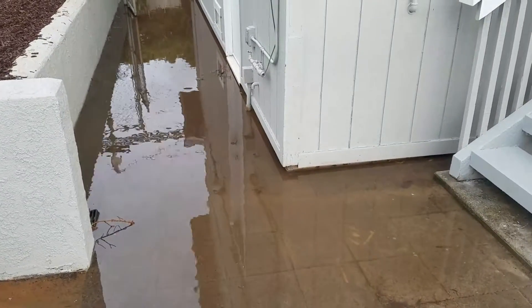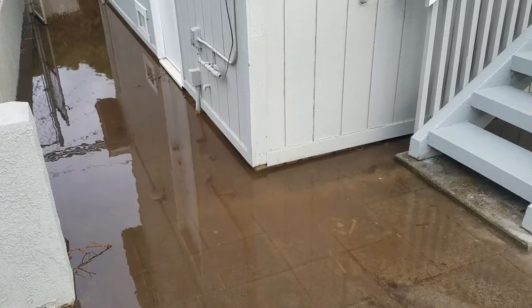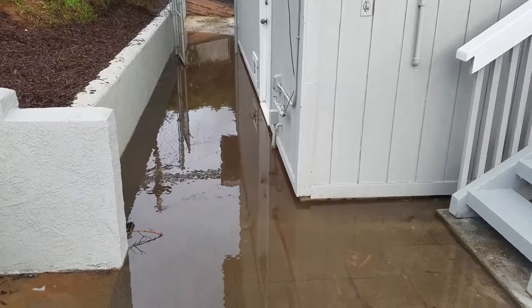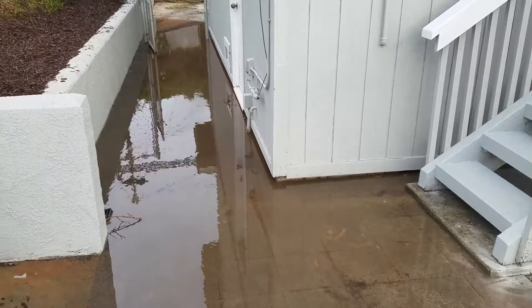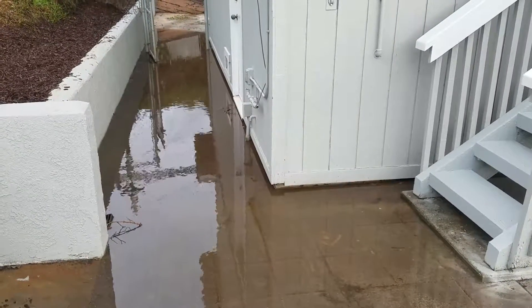This is definitely something you want to call out. We'd want to get a landscape contractor out here to look at this and see if they can redesign this area of the backyard so the water will flow around the house or into a buried drain line or something. Visit us at tpips.com — the Property Inspection Pros. Have a great day!